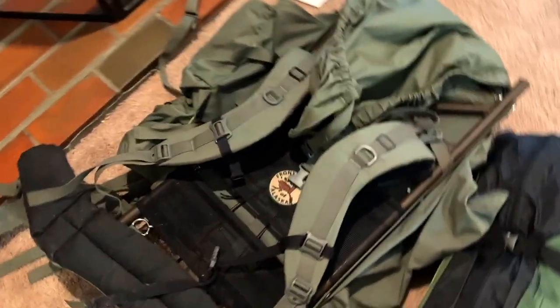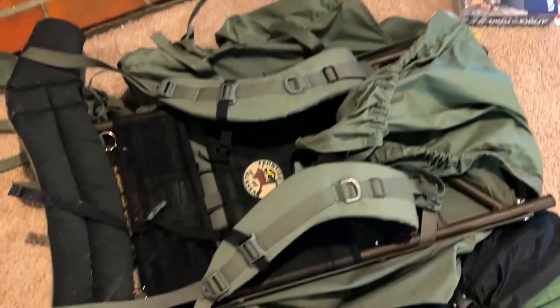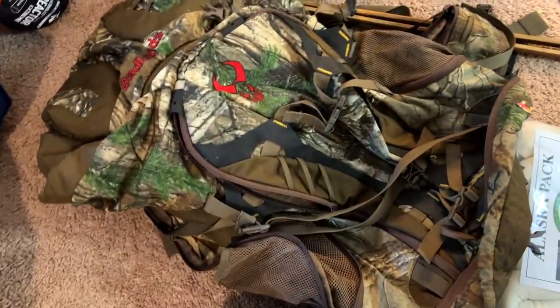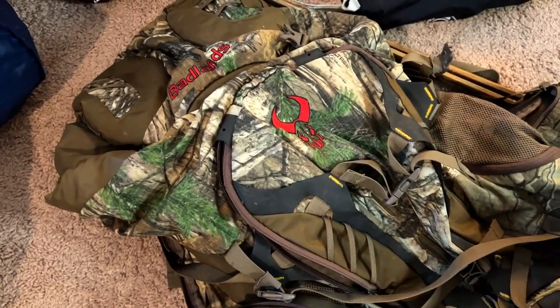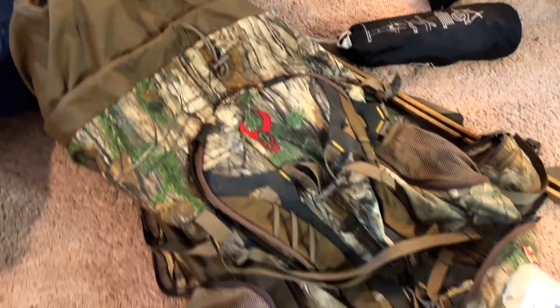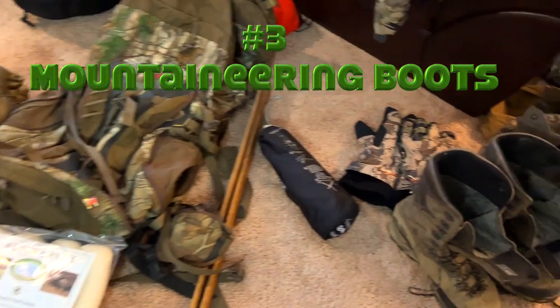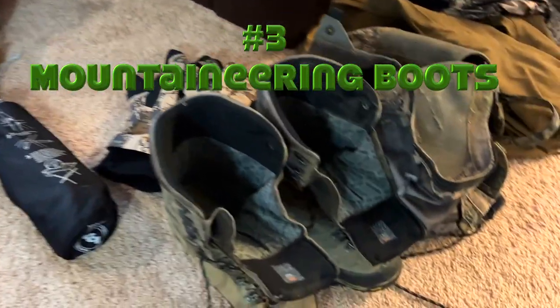Number two is your pack. This is where you want to get high quality stuff. This is the Barney's meat hauler pack — the professional hunters and guides use this. I'm also bringing a day pack, the Badlands Sacrifice, which weighs like a pound or two. I can actually carry quarters and meat in it, it comes way up and holds my rifle, extremely comfortable. So I've got a meat hauler and a day pack.